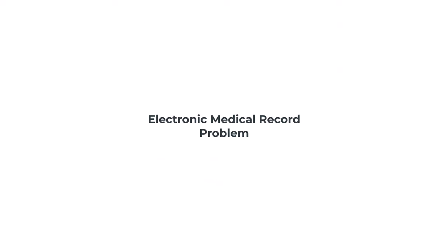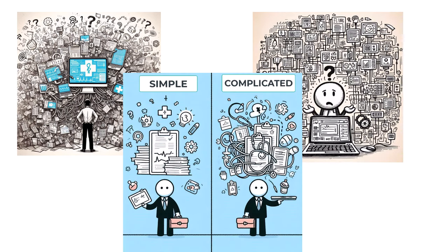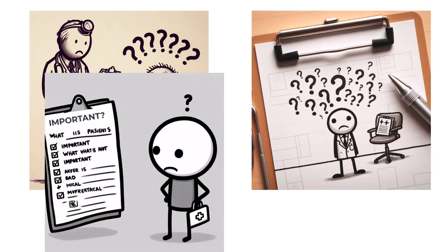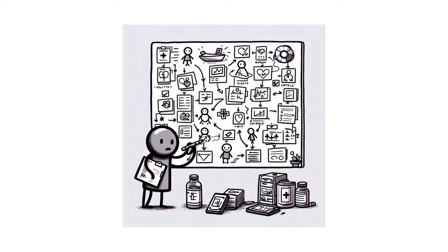Unfortunately, most electronic medical record systems prioritize billing, administrative, and medical-legal purposes over creating a simple and concise medical document for patients to understand. So it makes sense that you might not know everything. Where do we even begin? How do you know what's going on, what's important, what's not? How can you retrieve information quickly, and how can you organize it in a way that helps both you and your provider understand what's going on?